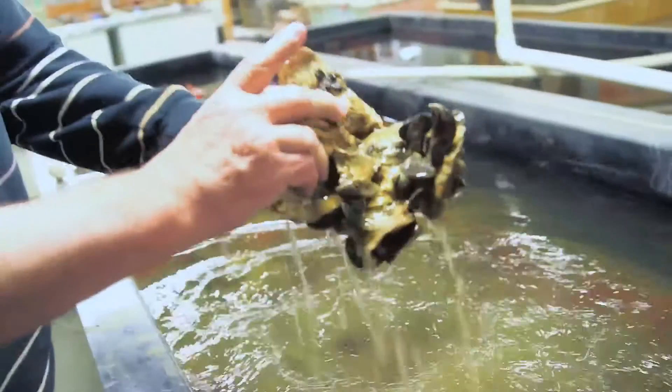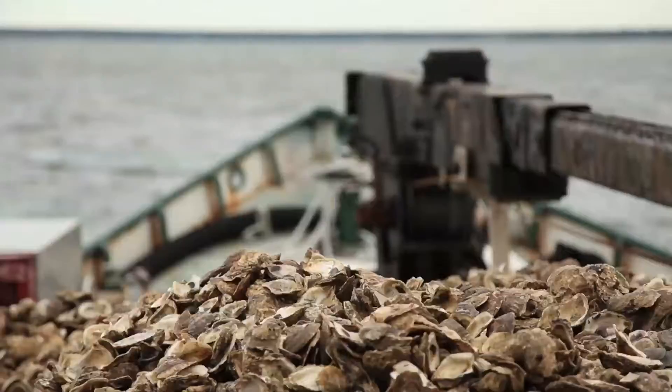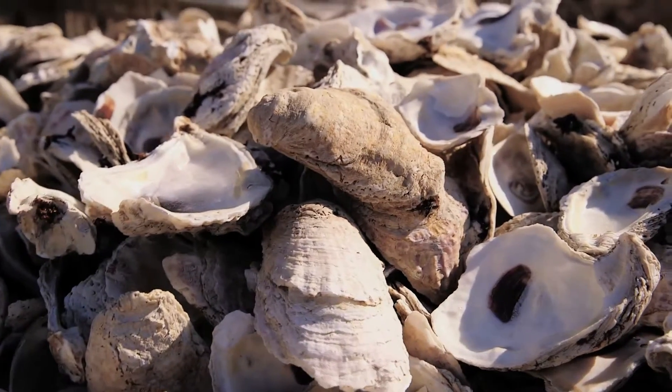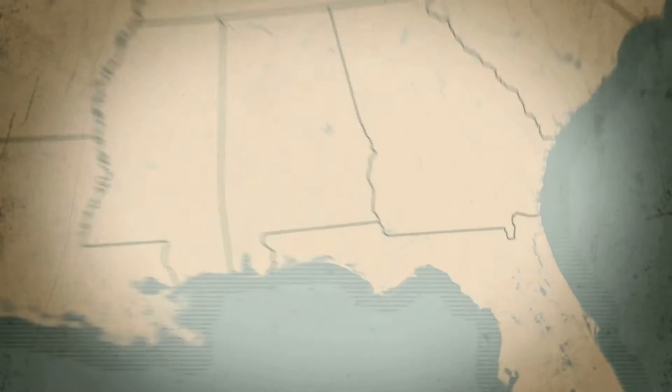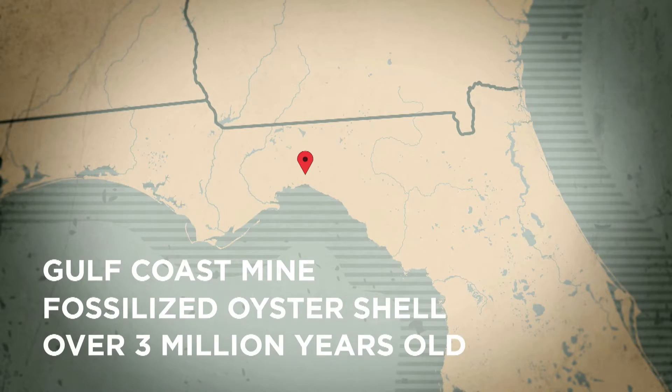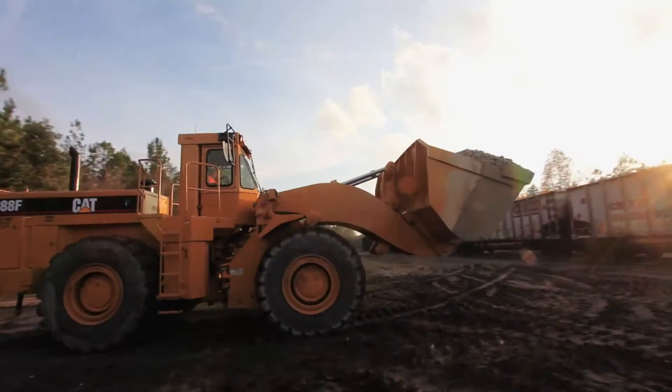One of the challenges in the oyster restoration business is finding suitable substrate. Oysters in general prefer oyster shell to set on, and once the shell is down at the bottom it remains viable. But oyster shell in Maryland is very, very sparse. We're now exploring a mine in the panhandle of Florida that's getting fossilized oyster shells from the late Pliocene period, about three million years ago.